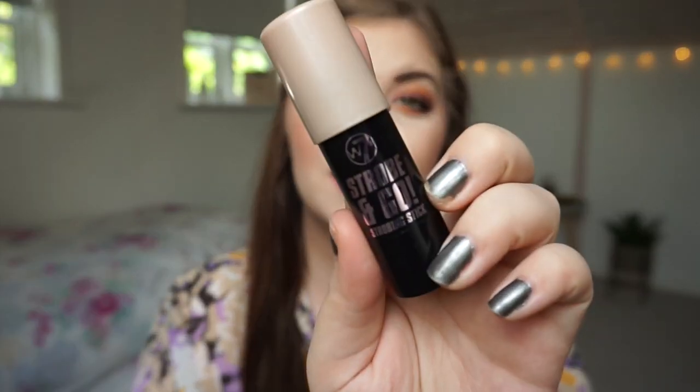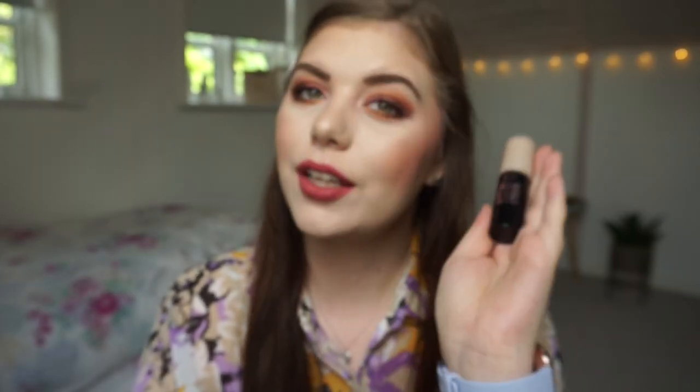I forgot the highlighting stick. I am working on a cream highlighter — it is the W7 Strobe and Go Strobing Stick. This is a champagne highlighter. I use it every single day underneath my foundation or on top, depending on how I remember my routine. I like to pan a cream blush, a powder blush, a cream highlighter, and a powder highlighter so I can go through my stash and layer.